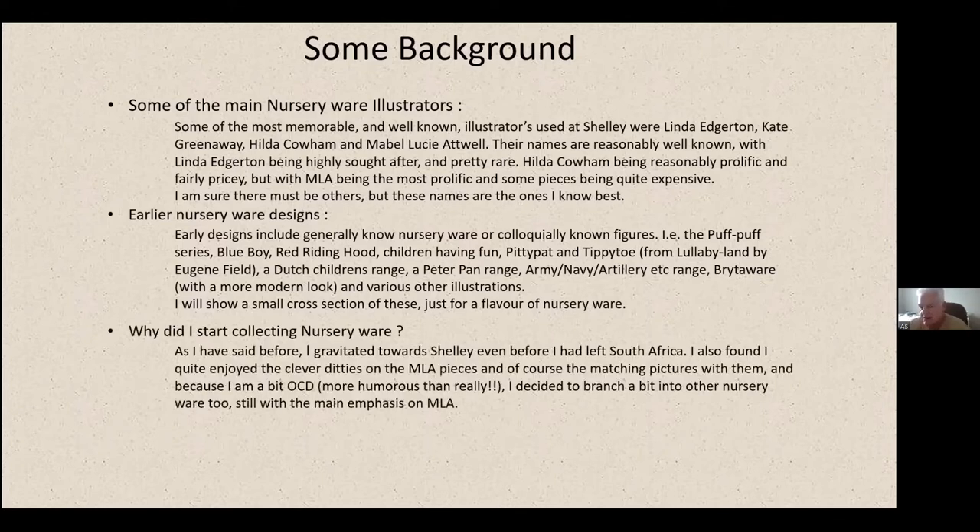In terms of collecting nursery ware — as I've said before — I gravitated towards Shelley before I left South Africa, starting to collect a few things in the mid to late 90s. I enjoyed the clever ditties on the Mabel Lucy Attwell pieces and the matching pictures with them. I've always appreciated that type of artistry. I decided to collect a piece of everything I could see in that type of range, branching out into nursery ware too, with the main emphasis on Mabel Lucy Attwell.